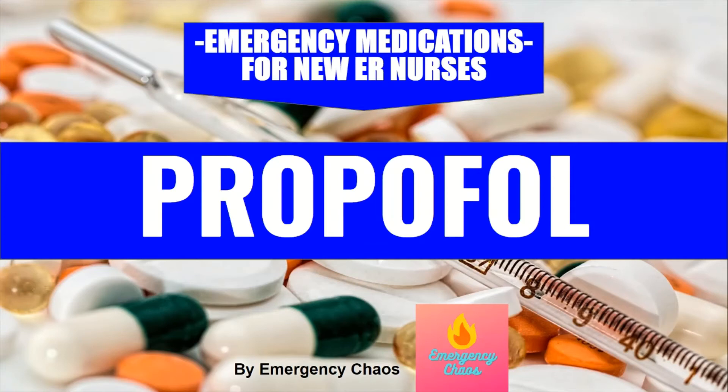Hi everyone, welcome back to Emergency Chaos, where we provide tips and tricks to new ER nurses. Today we will be going over a medication that you need to know like the back of your hand, so without further ado, let's get into talking about propofol.